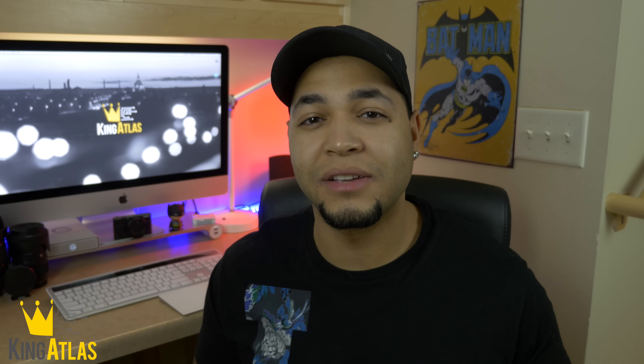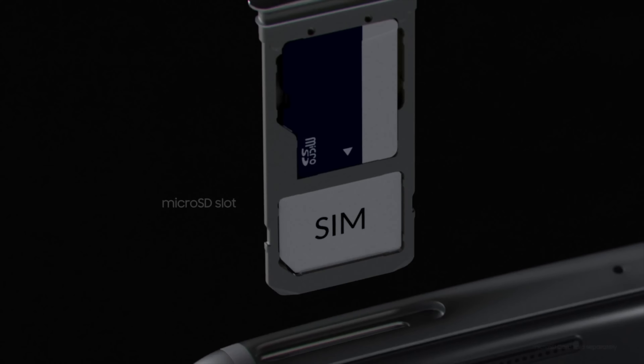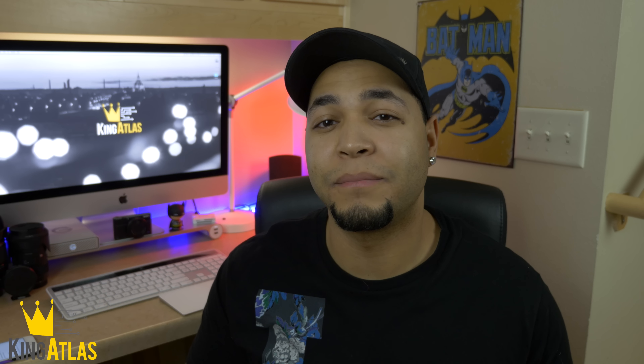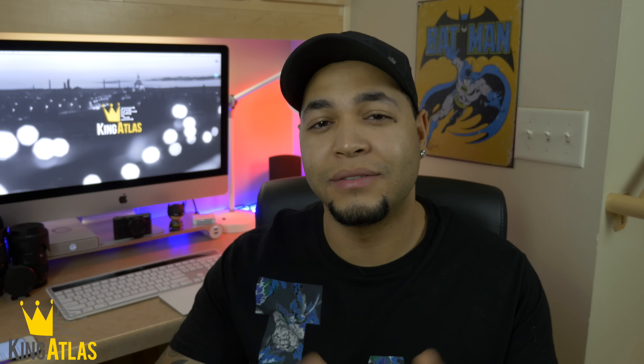Samsung came out the gate swinging, bringing back the illustrious microSD card slot. I know most of us in the tech community shed a small tear when this was announced. It's great to see them bring back expandable memory — well done, Samsung, well done.